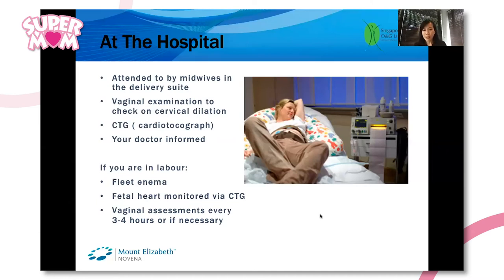A fleet enema is a bottle of solution that they pump into the back passage so that it allows you to clear your bowels before the delivery itself, for obvious reasons. It's not very uncomfortable — actually, it feels quite good after you clear off everything.